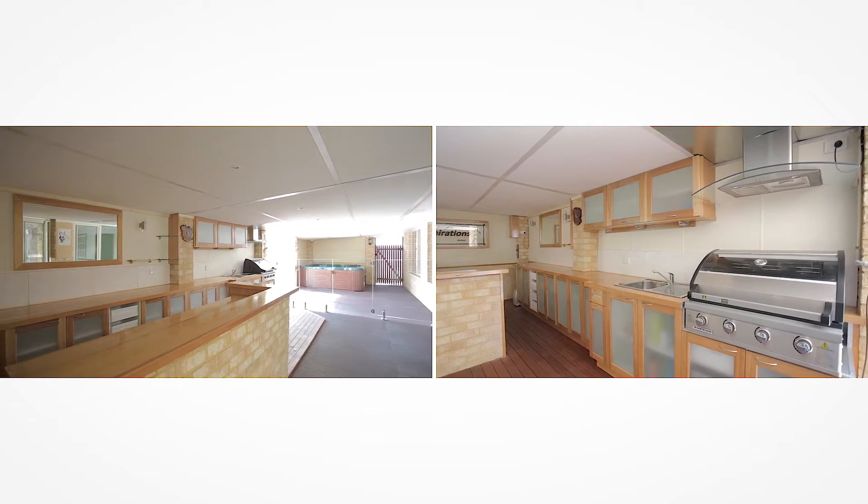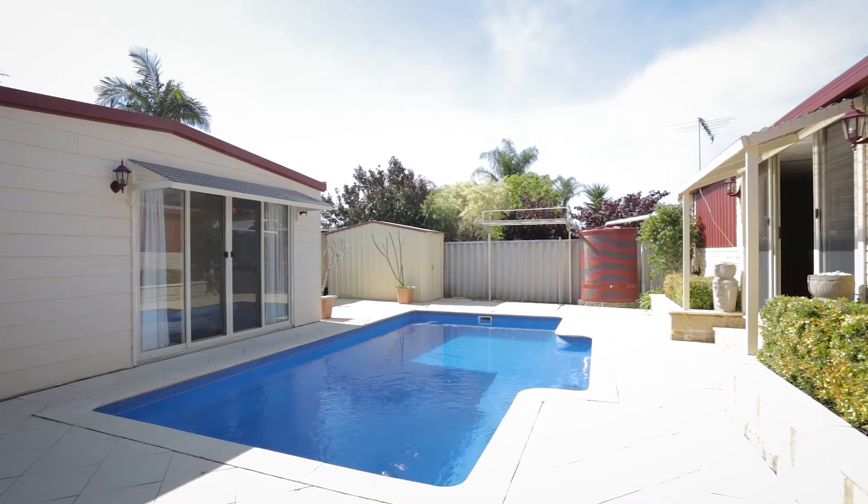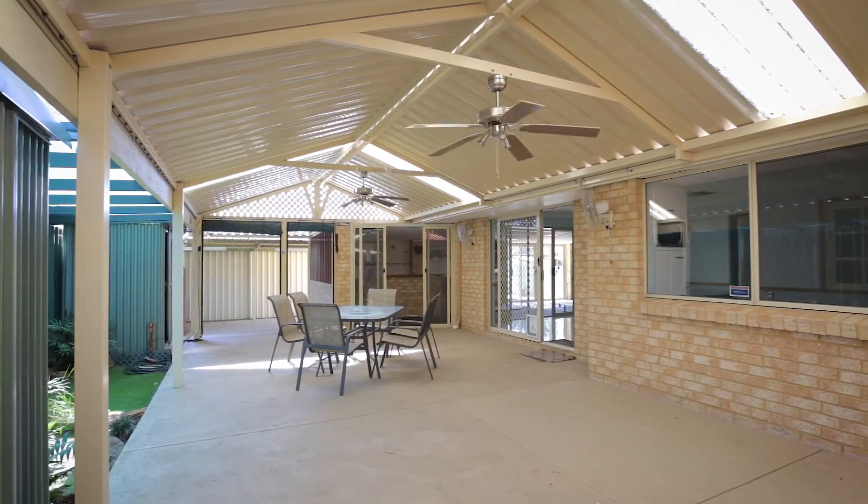Behind me is a stunning al fresco kitchen with built-in barbecue. We've got a cabana by the pool, amazing workshop, great patio. It really is the ultimate entertainer's paradise. Come and let's have a look at some of the extra features this beautiful home has to offer.